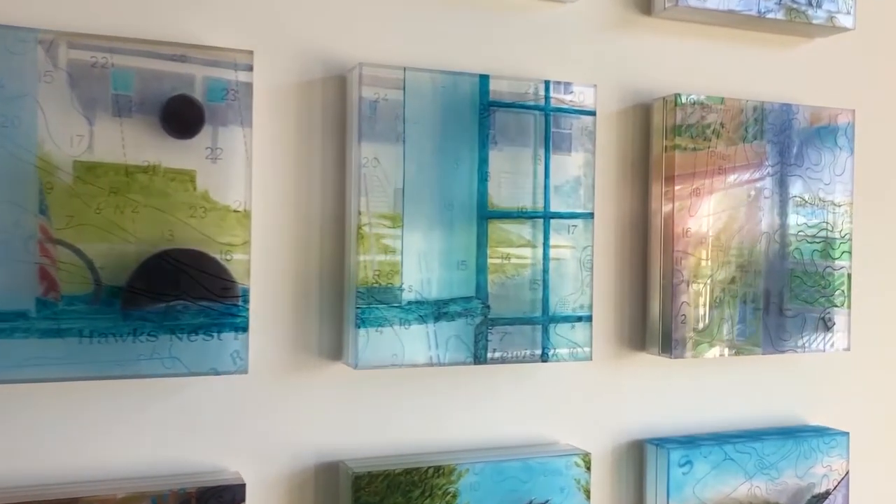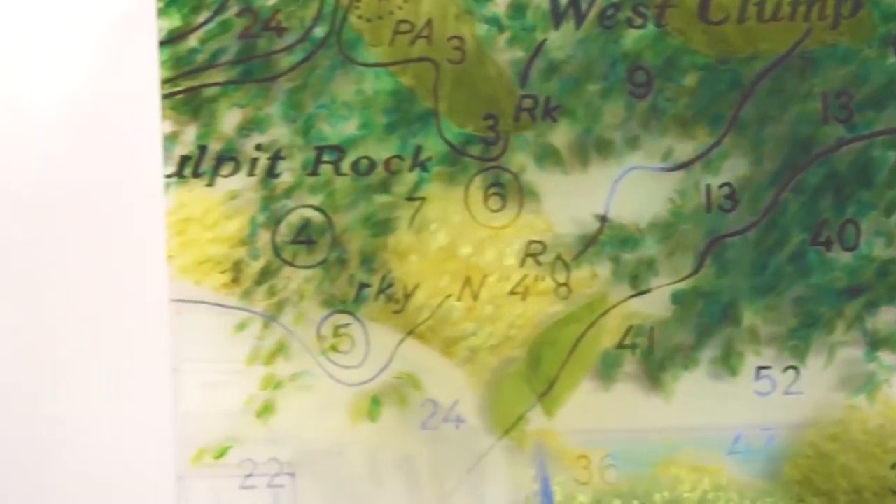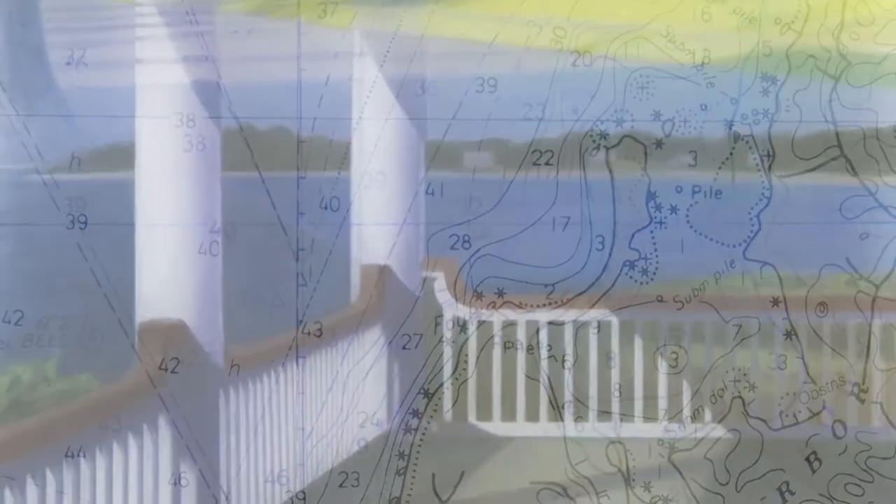Simply putting two images next to each other sets a story going. To layer a chart over them can amplify that effect. I also love the chart's graphic marks as counterpoint to the painterly composition of the background.